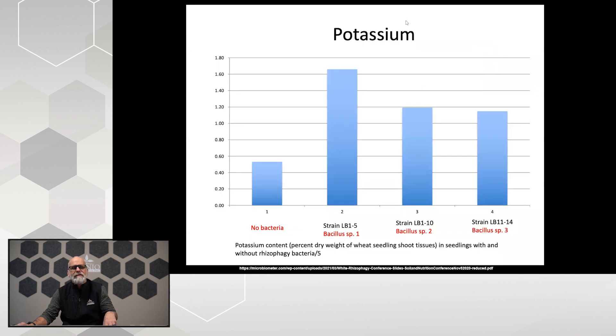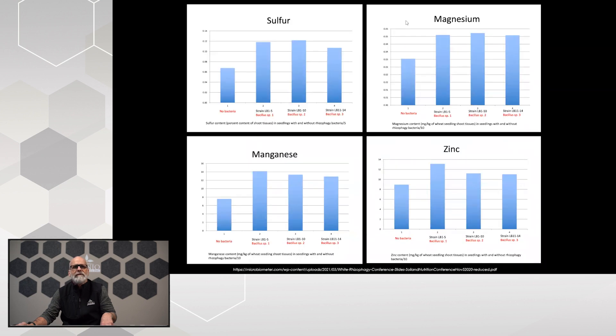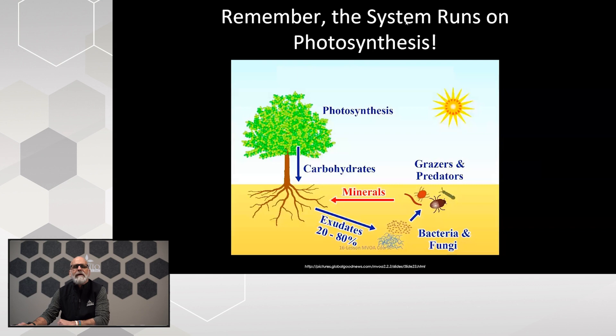It's not just nitrogen and phosphorus — it happens with potassium, calcium, trace minerals, manganese, zinc, and the process goes on and on. We have to remember that in order for this entire process to work, these organisms need an actively growing plant. The system runs on photosynthesis. Not only the plant, but these organisms depend on the plant photosynthesizing to put those exudates down into that soil environment as a food source to get them up and going.